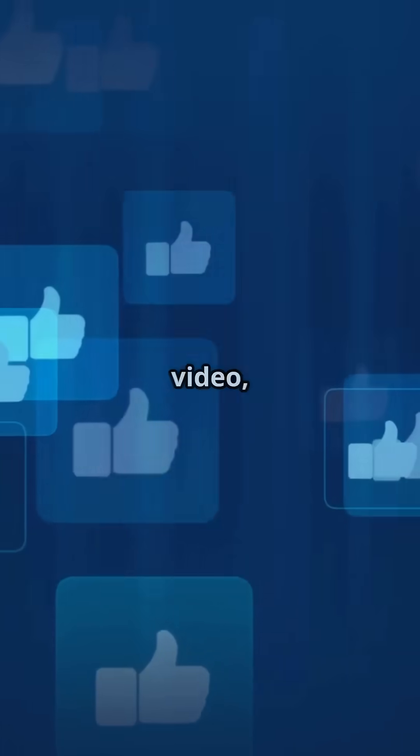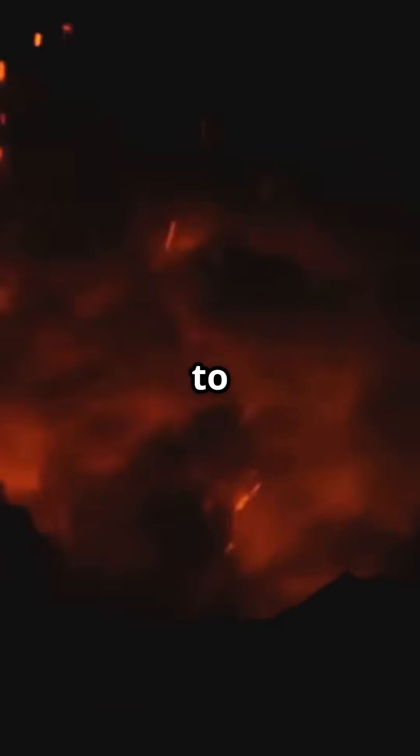If you enjoyed this video, hit that like and subscribe button, and drop a comment telling us what you'd like to learn about next.